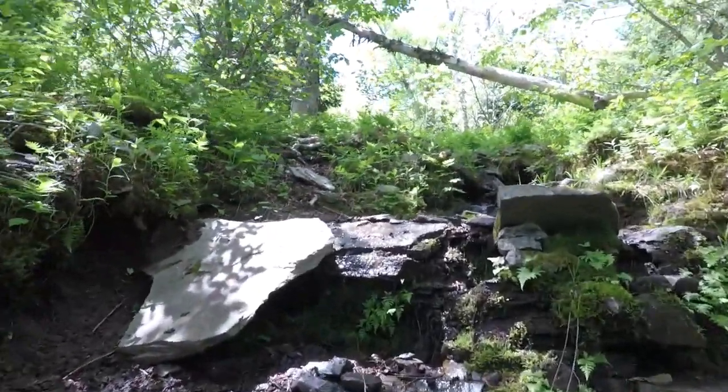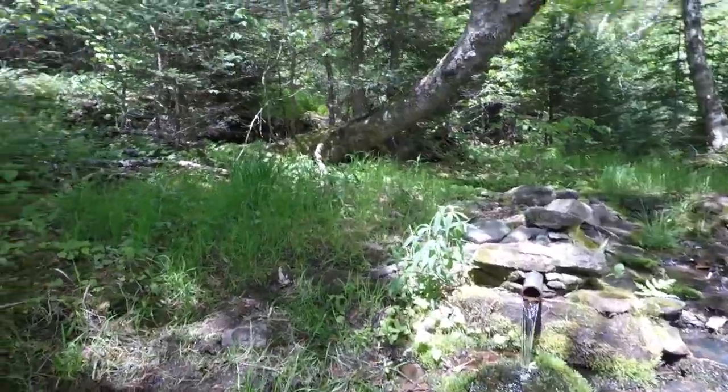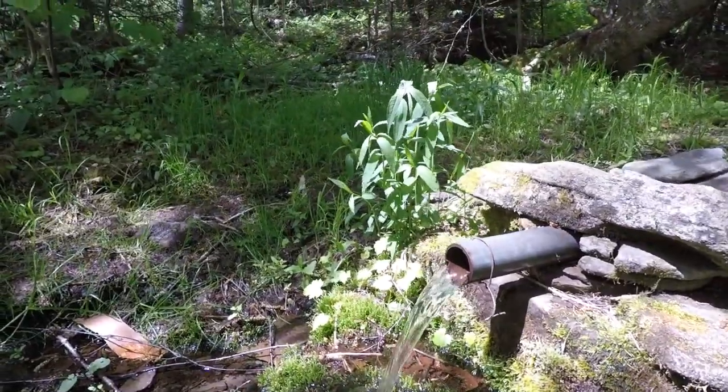This is pretty cool — we got a little water source here. It's also a little slippery. Here's another water source way back; you're gonna want to filter that. Looks nice and cold.